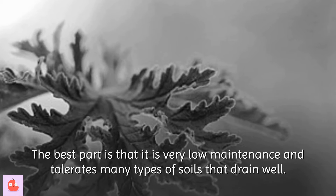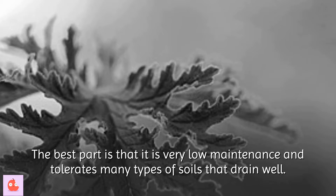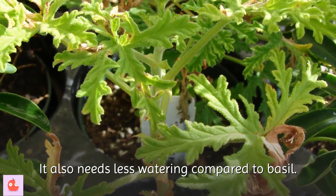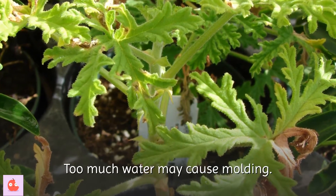The best part is that it is very low maintenance and tolerates many types of soils that drain well. It also needs less watering compared to basil. Too much water may cause molding.